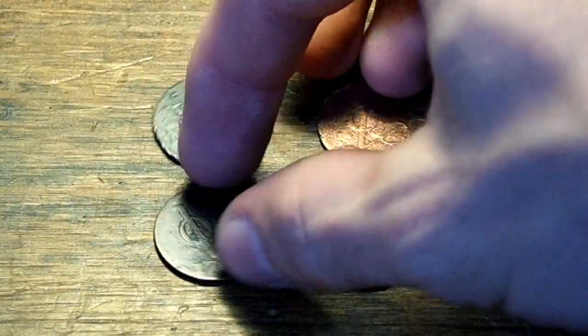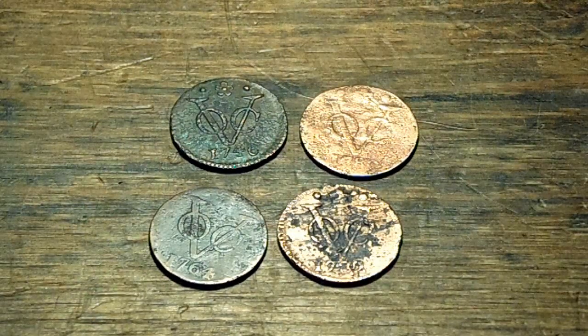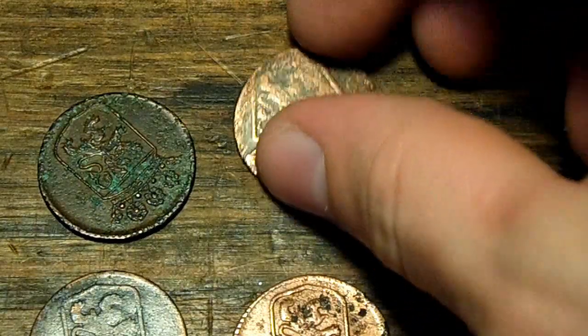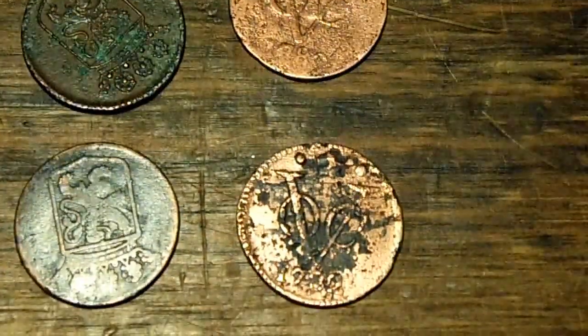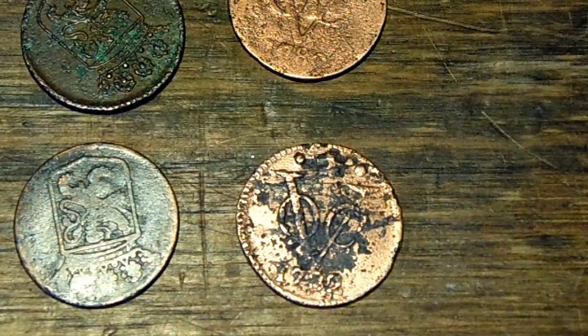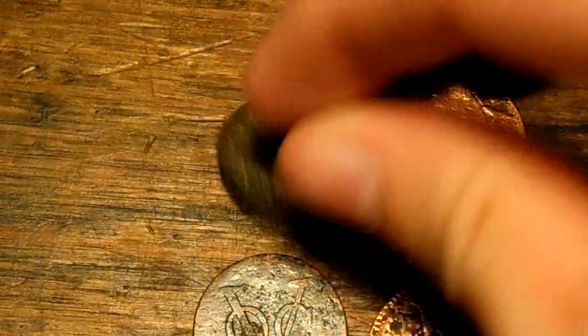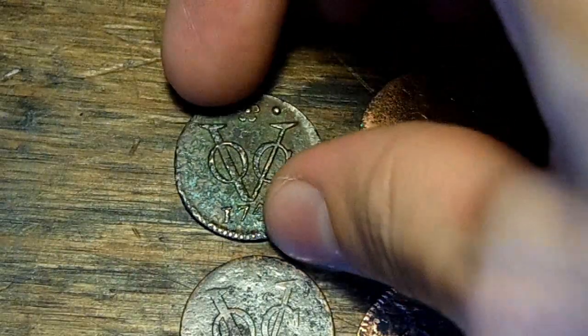They are minted by the Dutch East India Company in the mid-1700s - that is insanely old, especially because I grew up in the United States where around here the oldest thing you can find is from the 1850s. So this coin is from 1780, and this one is from 1732.